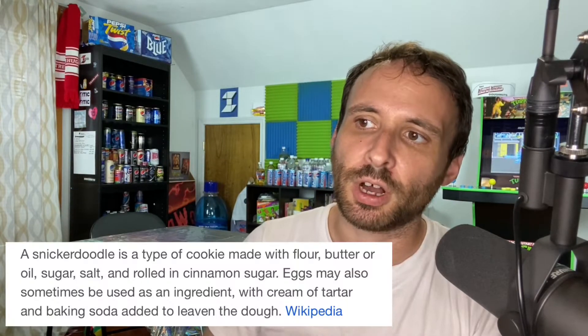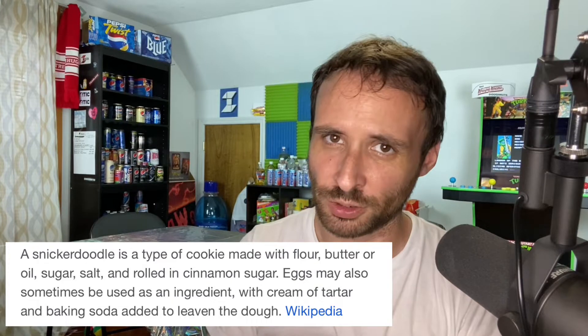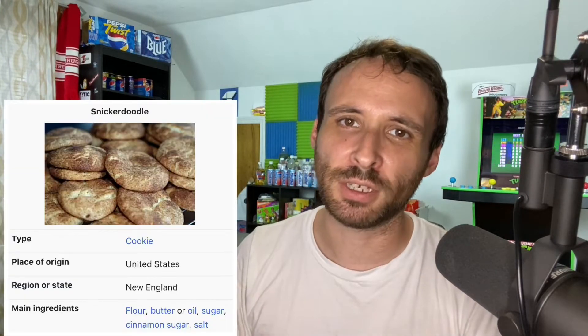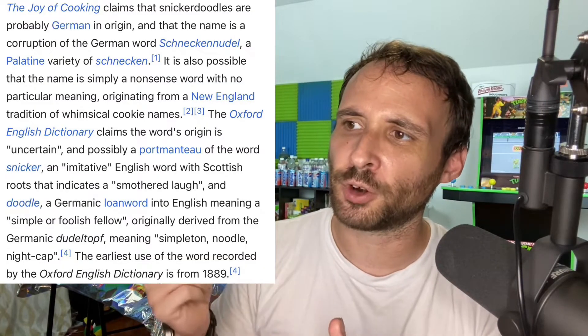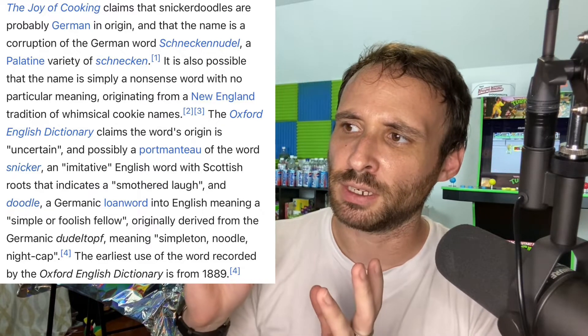Now the question is, what exactly is a snickerdoodle? Well, snickerdoodles are often referred to as sugar cookies, but whereas sugar cookies are usually made with just white sugar, snickerdoodles are made with white sugar and cinnamon. It's an American classic flavor and according to Wikipedia, the origin of the name snickerdoodle could either come from German origin or just a nonsense word made in New England.